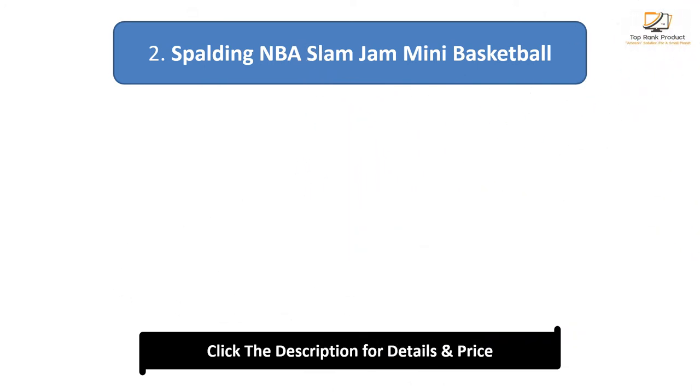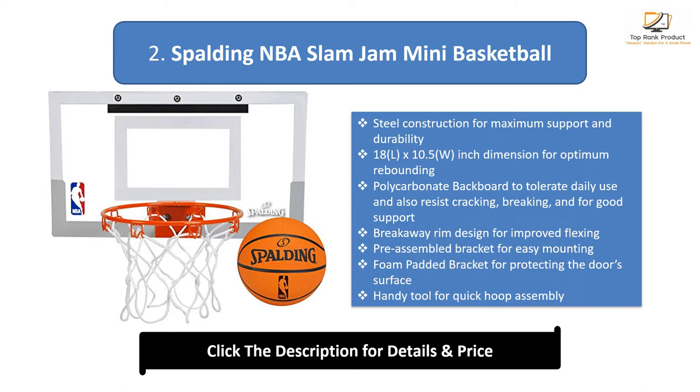Number 2: Spalding NBA Slam Jam Mini Basketball. Steel construction for maximum support and durability. 18L x 10.5W inch dimension for optimum rebounding. Polycarbonate backboard to tolerate daily use and resist cracking and breaking. Break-away rim design for improved flexing. Pre-assembled bracket for easy mounting. Foam padded bracket for protecting the door's surface. Handy tool for quick hoop assembly.